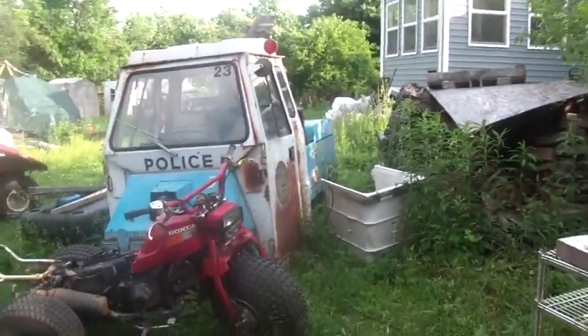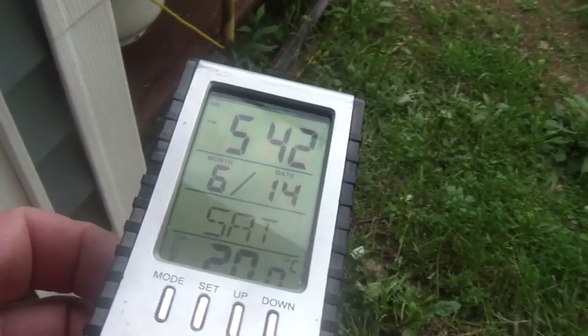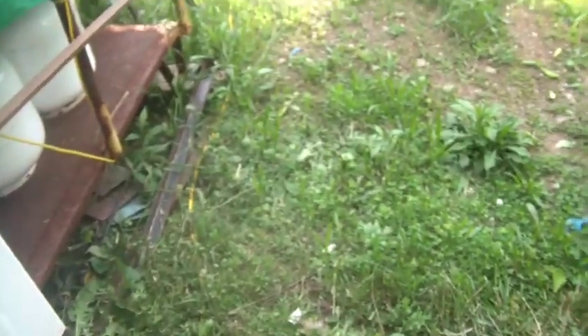Hi folks, you should recognize that view by now. It's about quarter to seven, still 6:14 Saturday, 20 degrees centigrade. The sky is clearing a bit, though the sun's not on my batteries so she's not fully charged — 68 degrees. Should dry out a bit tonight, should be some really nice sleeping weather.